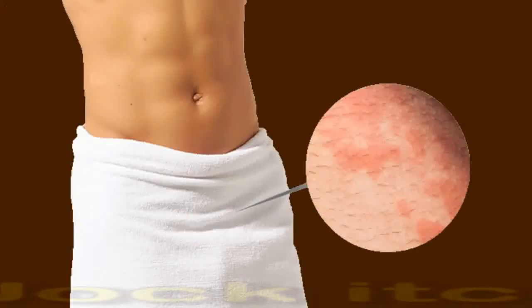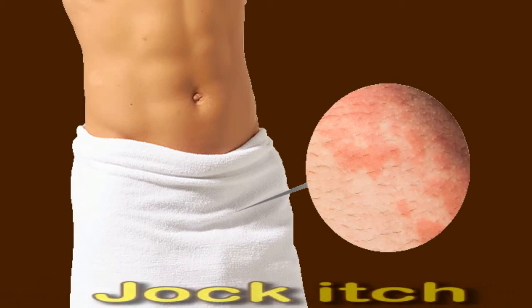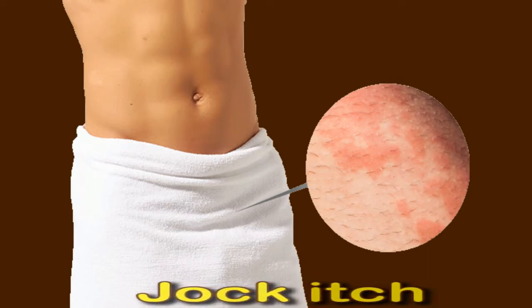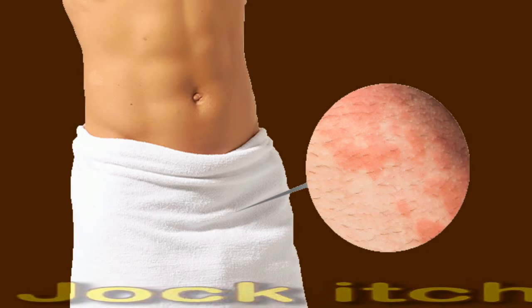Jock itch. Jock itch is a fungal infection that often affects the groin, buttocks, and inner thighs. Along with lymph node swelling in the groin, it can cause severe itching and a ring-shaped rash. Jock itch is a symptom of ringworm infection. Over-the-counter antifungal creams or powders that treat ringworm often clear the itch. If the rash does not go away with antifungal treatment, it is best to see a doctor.